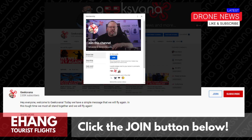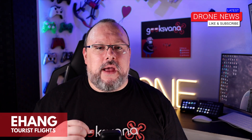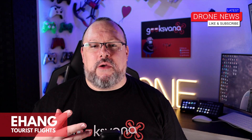Here at Geeksvana, we've been running our channel membership club for a while now and I want to thank every single one of our members, new and existing, for supporting the channel in such a direct way. As well as getting custom emojis and avatars, club members also enjoy behind-the-scenes footage, bonus videos and even video chat meetups with Geeksvana presenters.